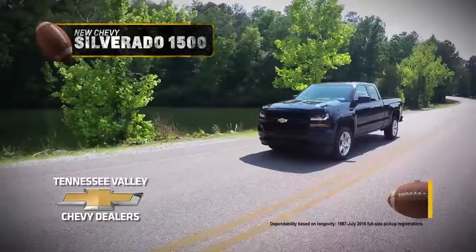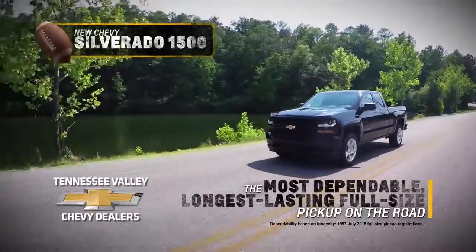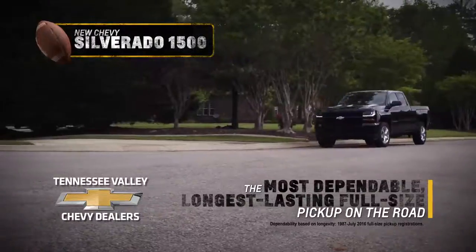This season, make the winning drive in the most dependable, longest-lasting, full-size pickup on the road, Chevy Silverado.